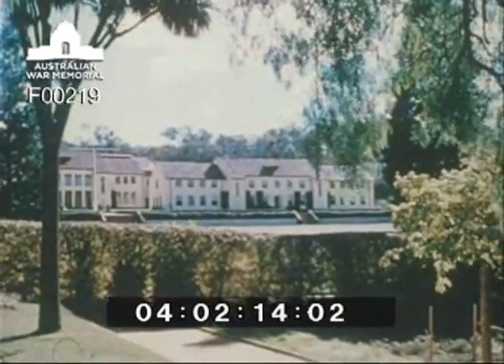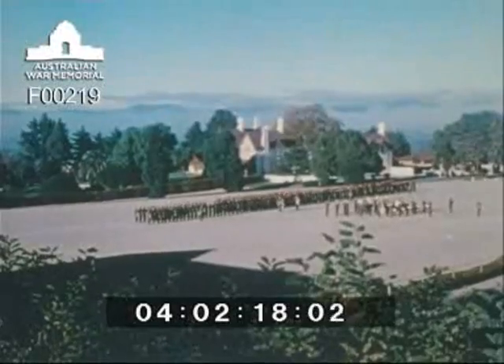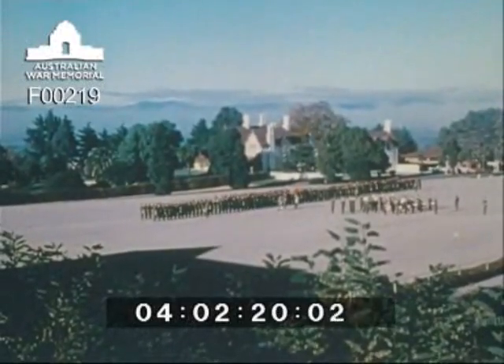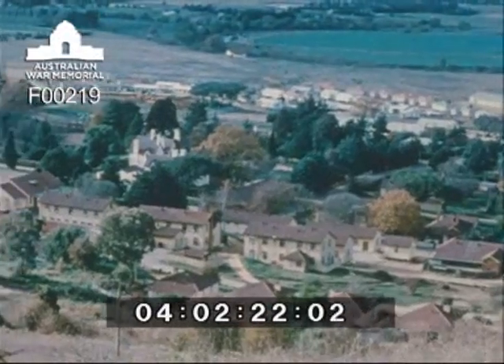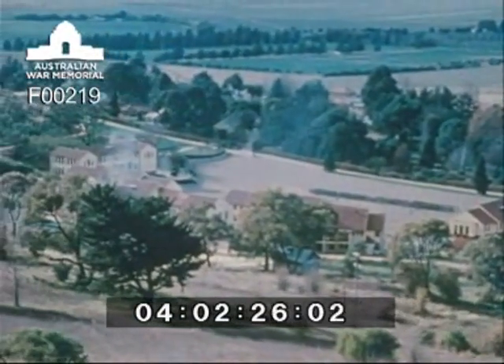In 1910, Duntoon Station was acquired by the Commonwealth Government as the site for the Royal Military College. Duntoon has become Australia's West Point, and in fact the authorities drew largely upon the experience gained by the United States Military Academy when establishing our own military college in 1911.